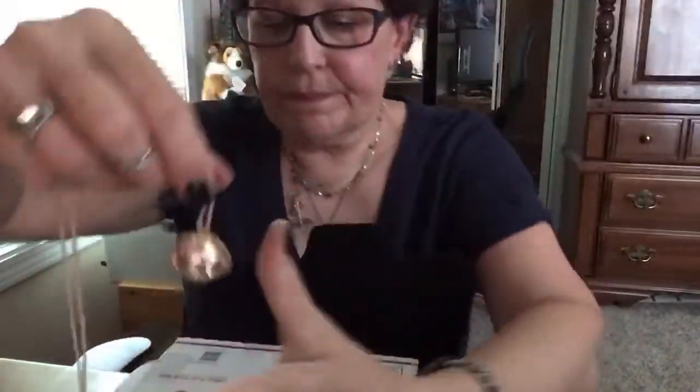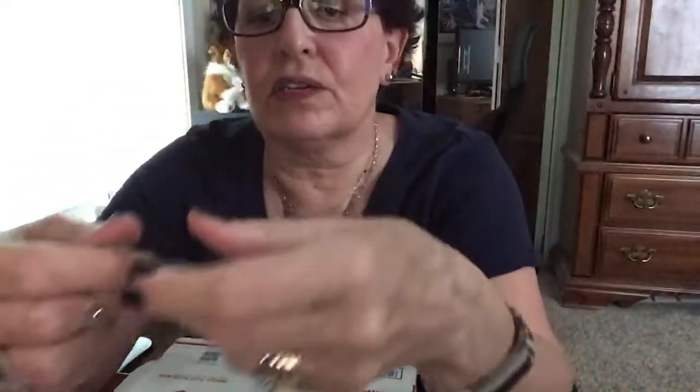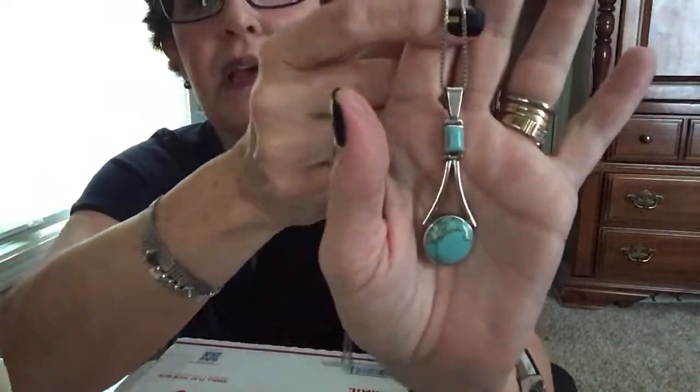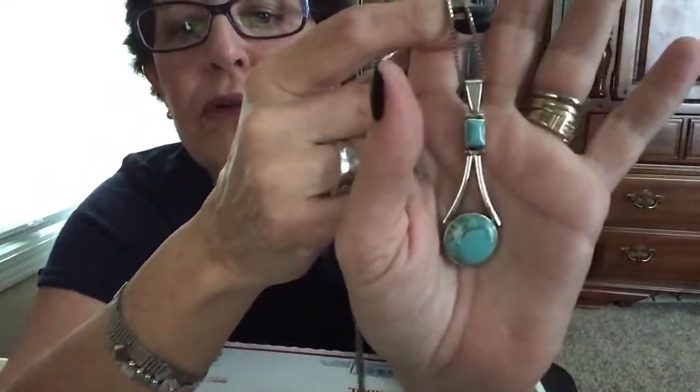I want to say this stuff was not more than — I don't think I paid more than about twelve dollars with shipping for the stuff I got from Mercari. Although this one I did pay twenty dollars for. The chain didn't come with it, but this is beautiful — this is a really nice sterling and turquoise pendant.